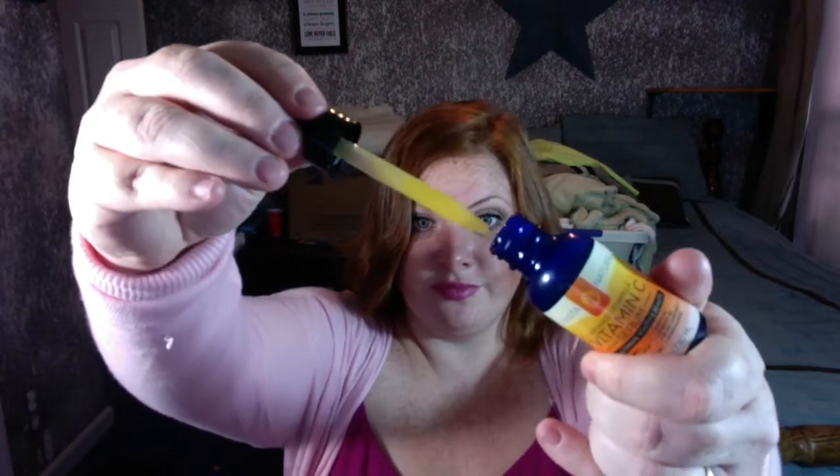Vitamin C serum — I put this on after my toner. It looks like orange juice, smells like orange juice. However, there are so many more benefits than that.